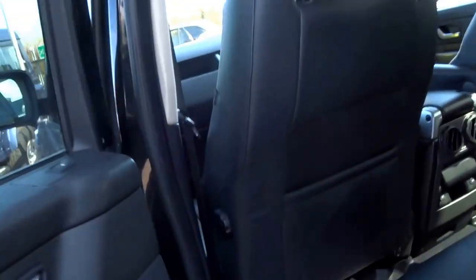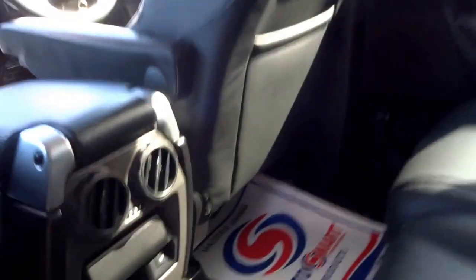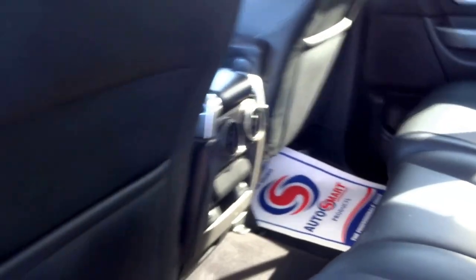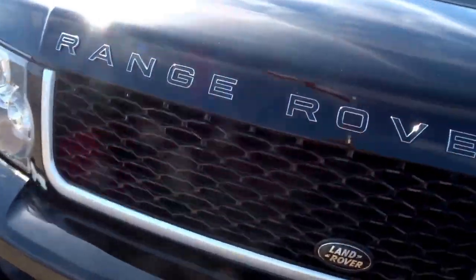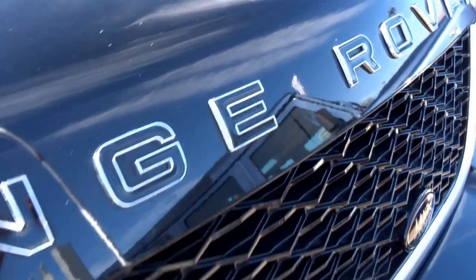In the back of the car, obviously the HSE, so it's got the upgraded leather — lovely and soft. Two heated seats and two vents as well. This car's got black badges too, which really do look nice.